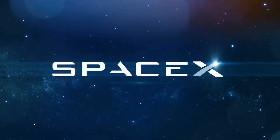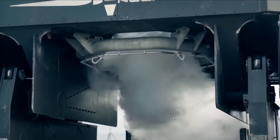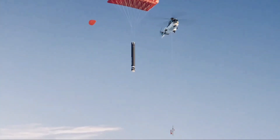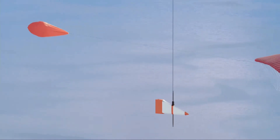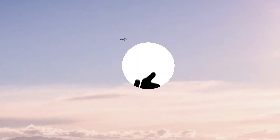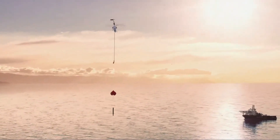Rocket Lab has planned design changes and faces problems to achieve this milestone, which I will tell you in the next video. So stay tuned, subscribe to RocketGihan, like the video, and share it with your friends for more exciting updates on Space Science.